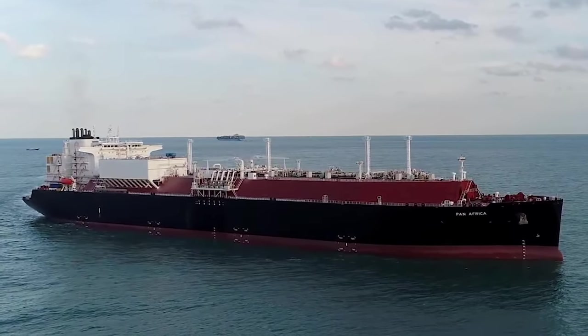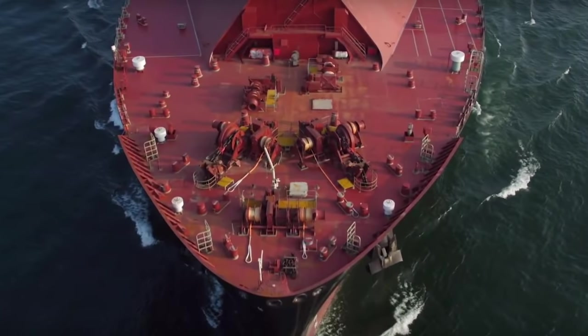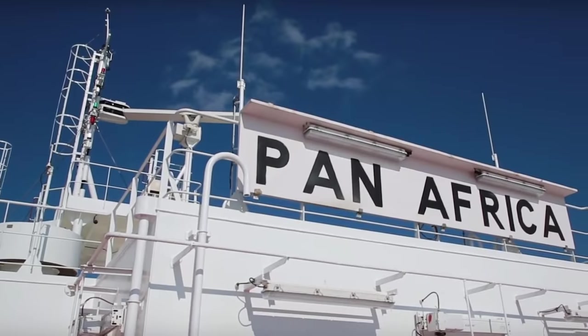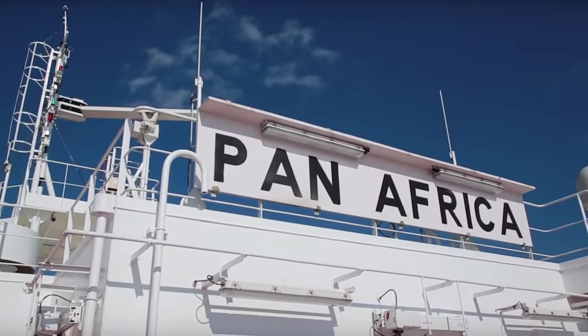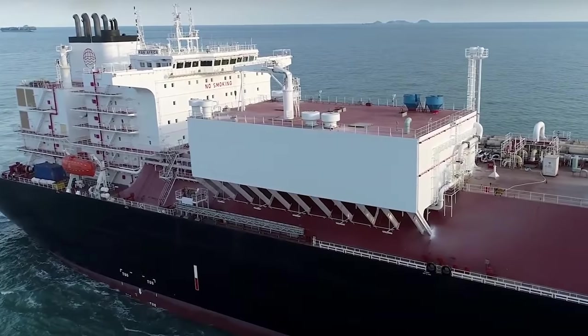The Pan-Africa was launched in early 2019. It is 290 meters long and 47 meters wide. Its gross tonnage is just under 115,000 and dead weight is 88,438. The vessel is currently sailing under the flag of Hong Kong.